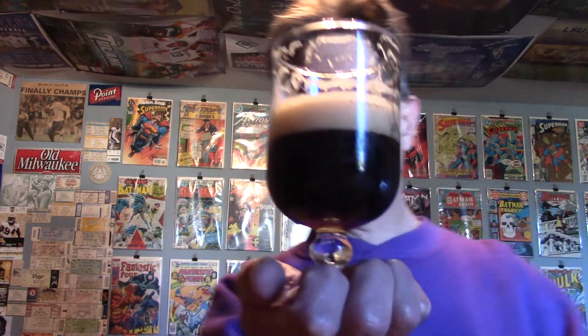Semi-sweet finish. Decent lacing here as you can see. It's pretty carbonated. I like it — I think it's flavorful, it's good. It has some little downsides, but I'm going to go with 88 out of 100, a B plus.